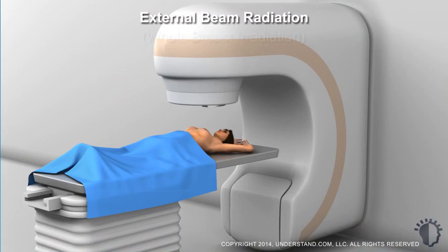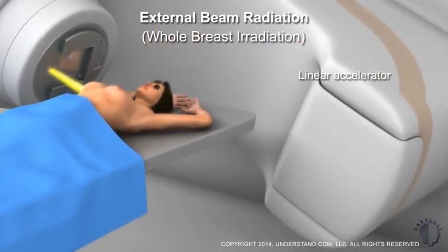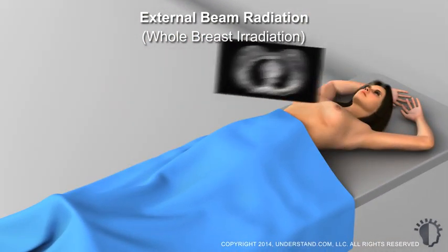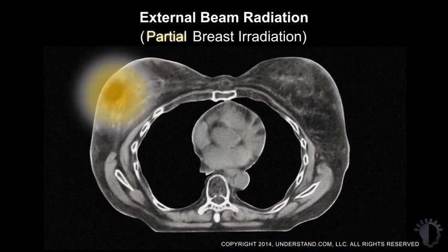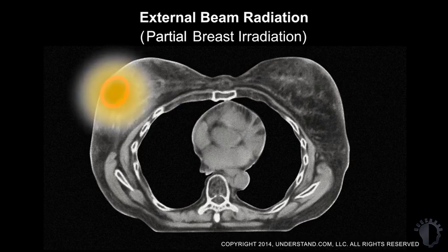External beam radiation, also known as whole breast irradiation, uses a device much like an x-ray machine called a linear accelerator to deliver a focused beam of radiation. Detailed measurements are made to focus the radiation directly on the treatment area. External beam radiation is also being used and studied for partial breast irradiation, where radiation is focused only on the tumor site, sometimes allowing higher radiation dose intensities near the tumor while decreasing or eliminating radiation to nearby tissue.